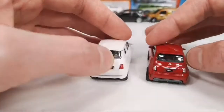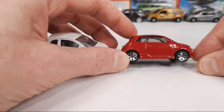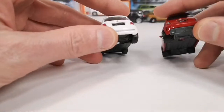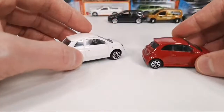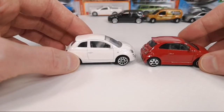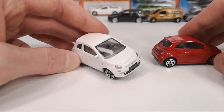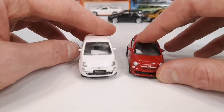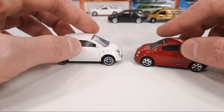The Matchbox version has some more beefy bumpers, a little spoiler on top, and a diffuser in the back — it looks a little more sporty. Apparently according to a viewer, this is the European version and this would be the American version. I don't know if there's much difference between the real cars, but there must be apparently.